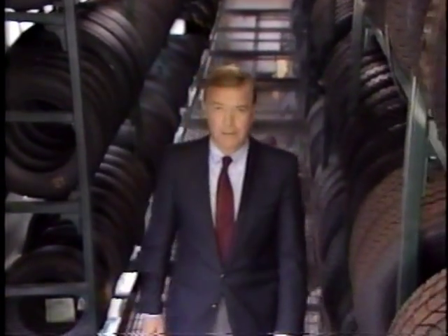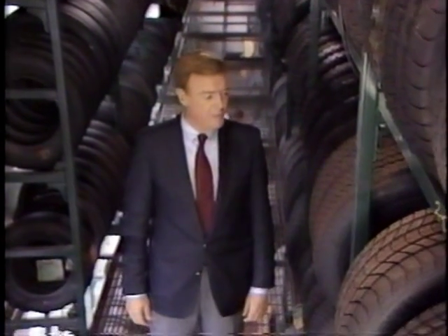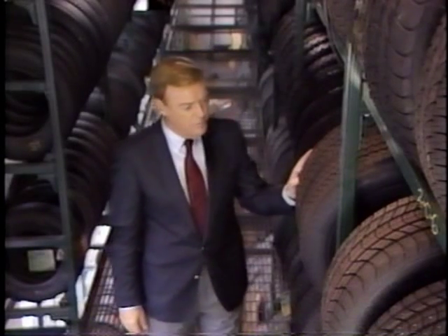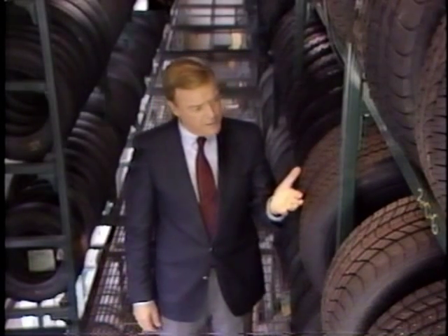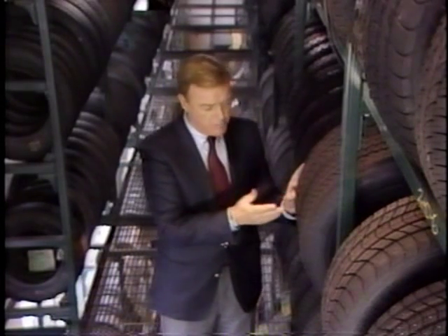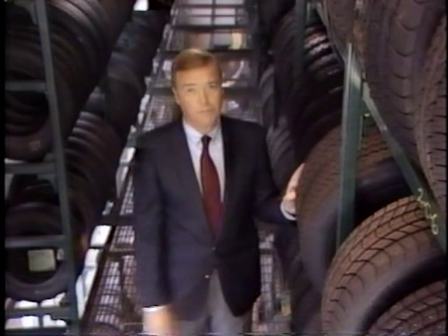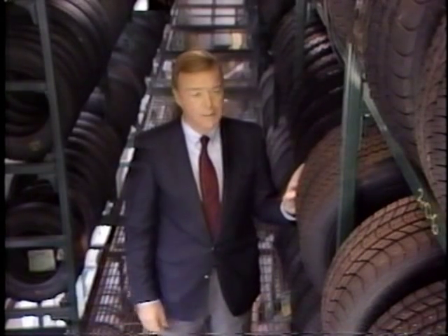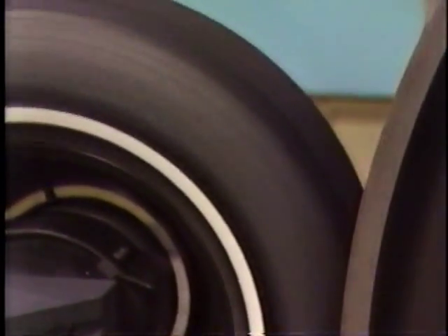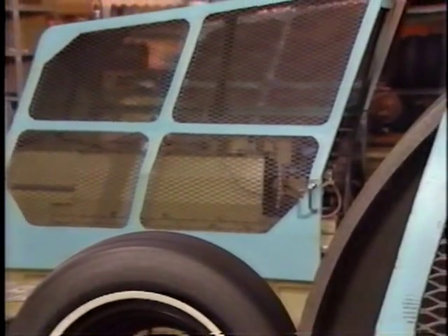But even when tires appear identical, there may still be some differences too small to see. Take this pair, for example. They're both steel-belted radials, and both have identical markings on the side walls. Even if we were to take a tape measure and measure both tires, we probably wouldn't find any noticeable difference. But here in the tire and wheel labs, some very accurate equipment is used to measure tires. This is a highway speed uniformity machine. Among other things, it measures the radius of a rolling tire under load.